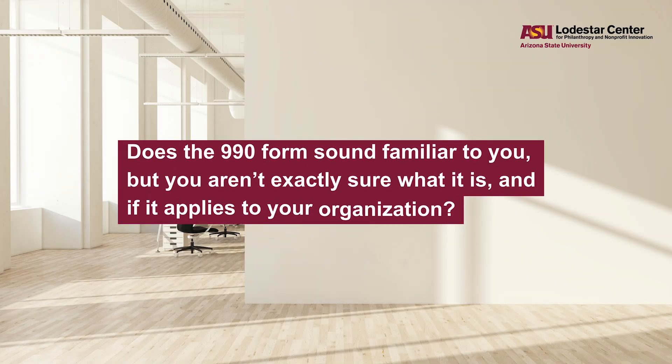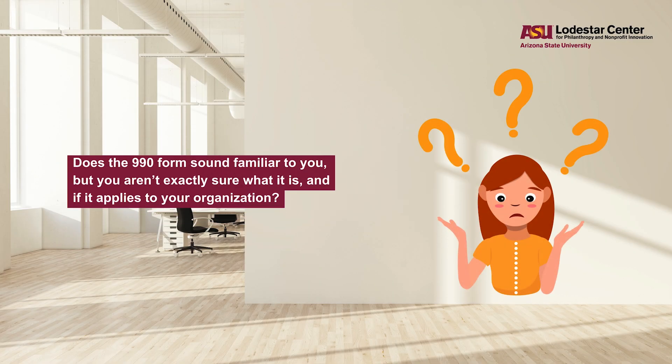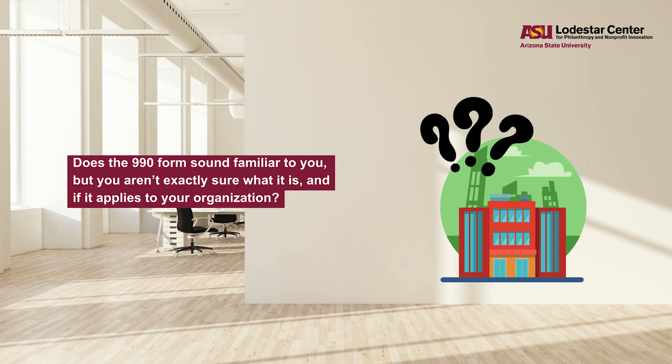Does the 990 form sound familiar to you, but you aren't exactly sure what it is and if it applies to your organization? Well, that's what I'm here for. My name is Athena Kehoe, and I'm with the ASU Lodestar Center's Ask the Nonprofit Specialist Team.